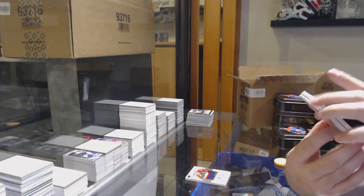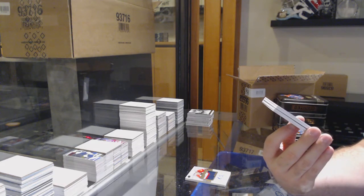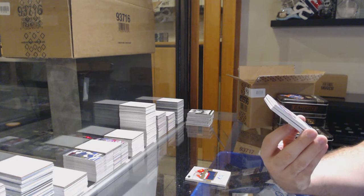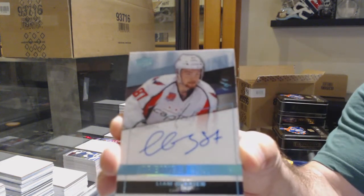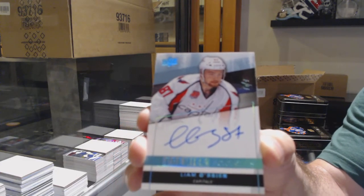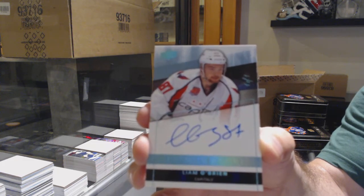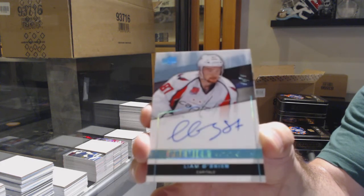Somebody asked about this team earlier. We've got a one-of-one rookie Otto for the Washington Capitals, Liam O'Brien. Sorry about that — we've got Liam O'Brien, one-of-one.